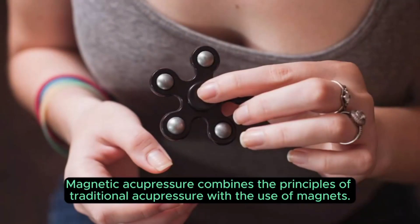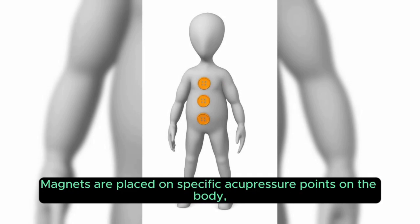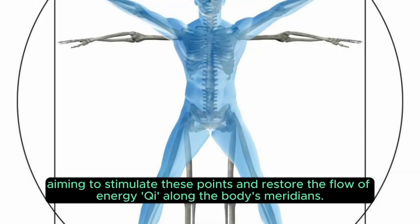Magnetic acupressure combines the principles of traditional acupressure with the use of magnets. Magnets are placed on specific acupressure points on the body, aiming to stimulate these points and restore the flow of energy along the body's meridians.